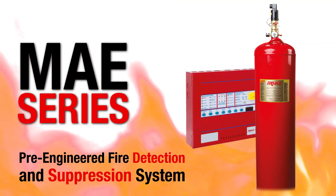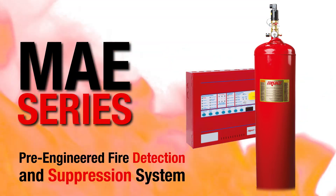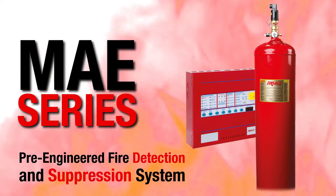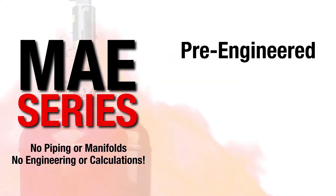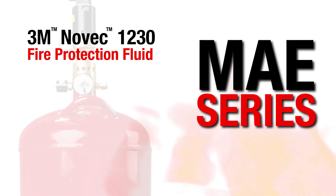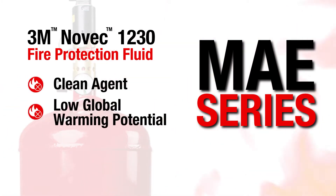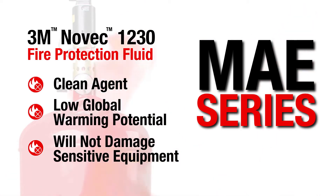The MAE series pre-engineered fire detection and suppression system is the latest innovative safety product offered by Fireboy Zintex, a Darley company. The MAE series is a pre-engineered FM approved system utilizing 3M Novec 1230 fire protection fluid, a clean agent with very low global warming potential that will not damage sensitive equipment when discharged.